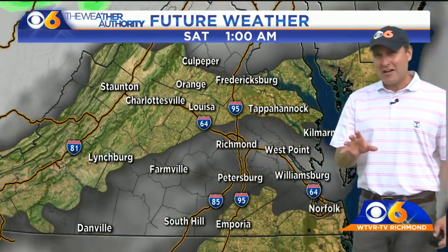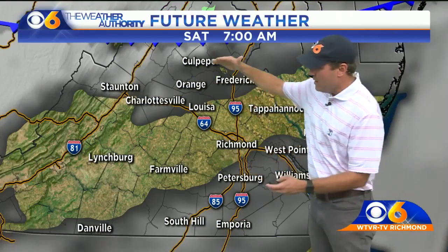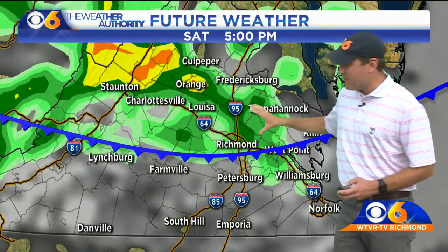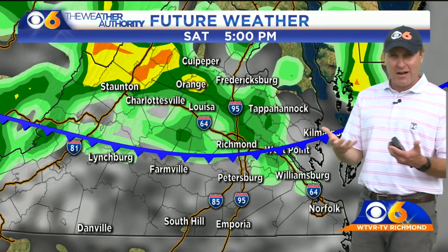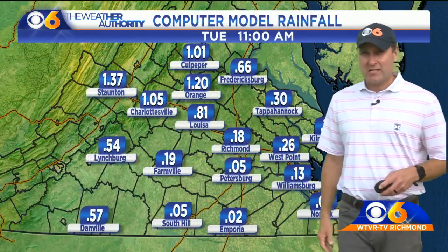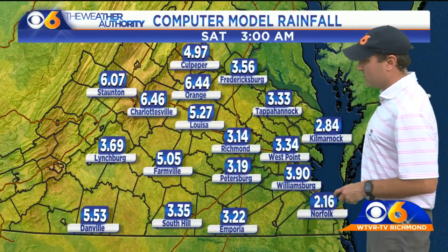As we get into Saturday, things begin to change. Not so much Saturday morning, but by afternoon a cold front will sink in from the north. And along that front, we'll see converging air — it'll be kind of a focus for thunderstorms to develop across the area and a good chance for some of that rainfall across central Virginia.